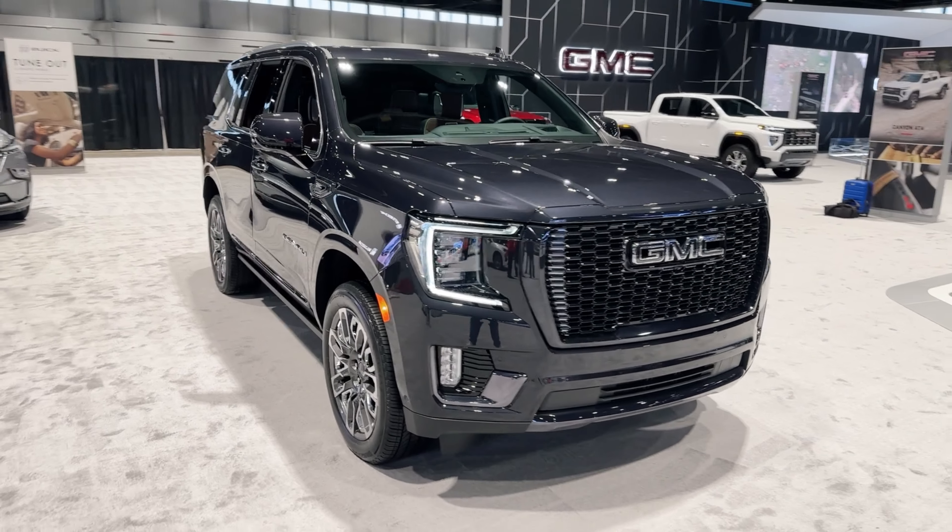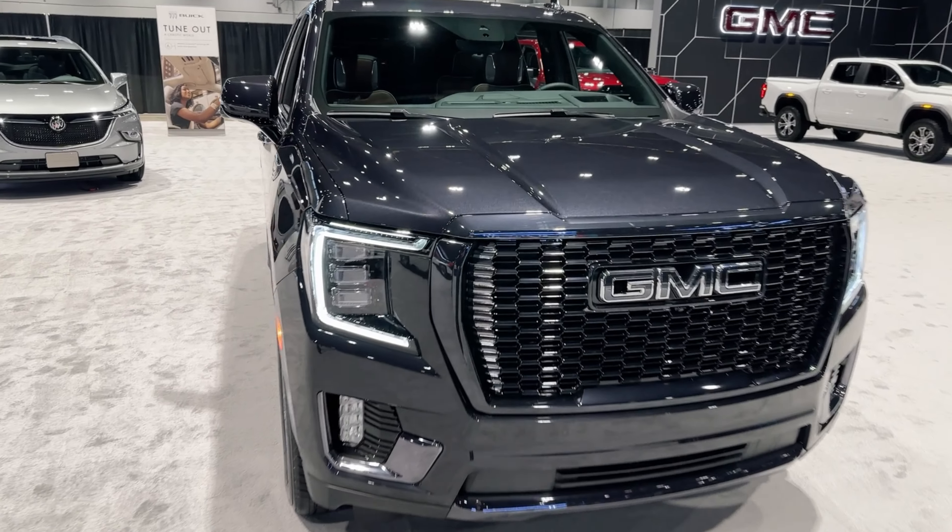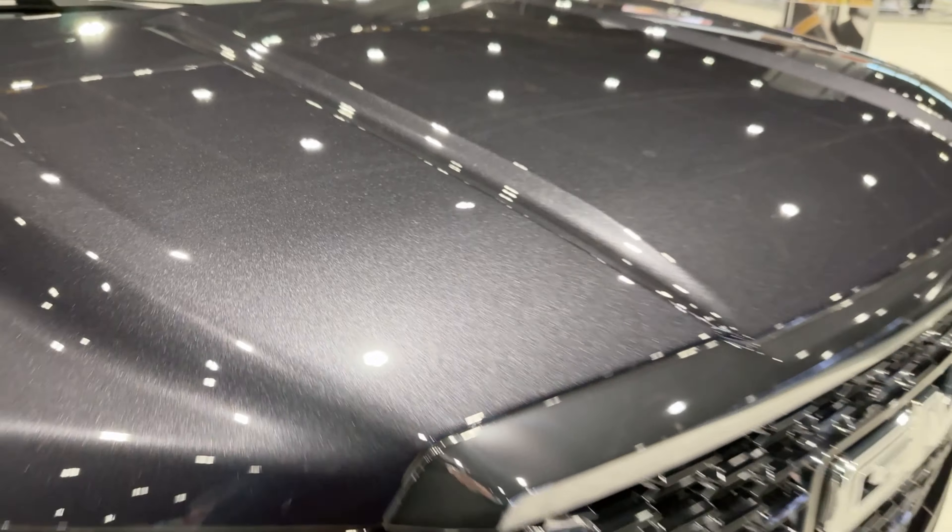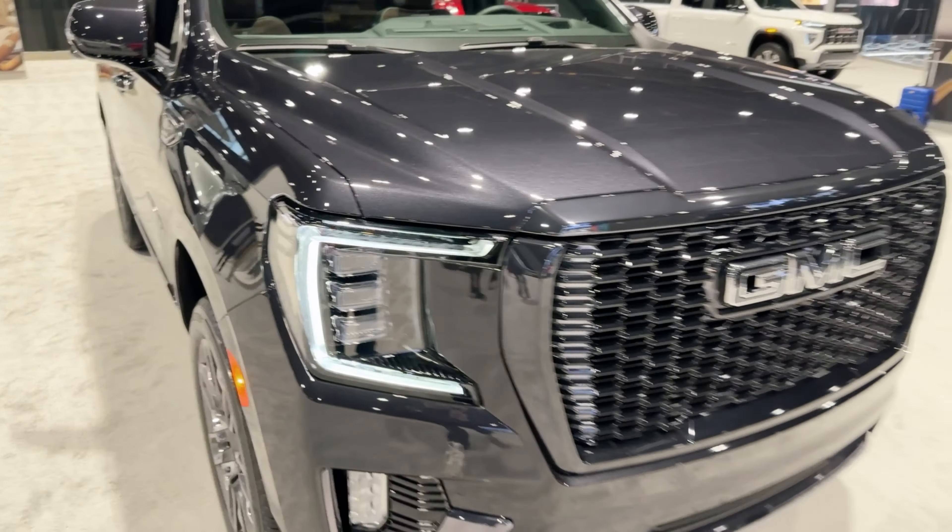Check this out — what a beautiful looking vehicle this is. First and foremost, let's talk about this color. This is easily one of my favorites. This is called the Titanium Rush Metallic color. How great looking is that?